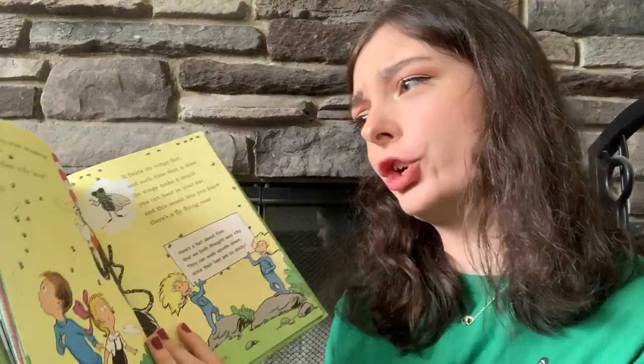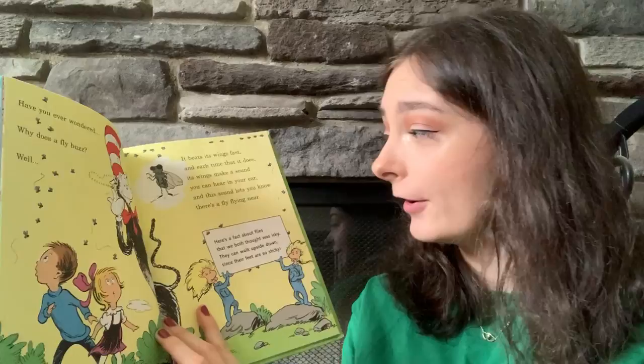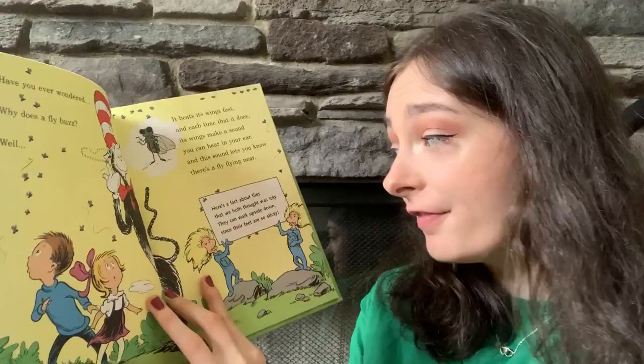Have you ever wondered why does a fly buzz? Well, it beats its wings fast, and each time that it does, its wings make a sound you can hear in your ear. And this sound lets you know there's a fly flying near.